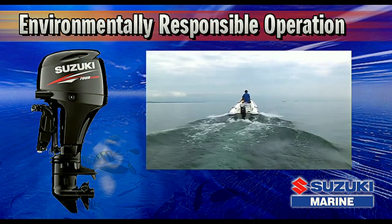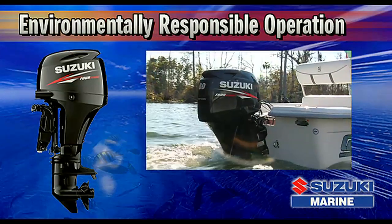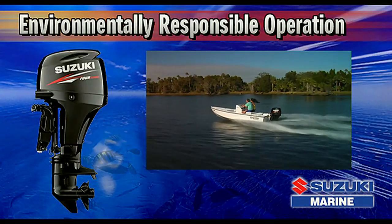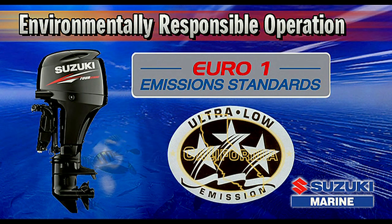The DF-60 also delivers environmentally responsible operation that meets both the U.S. Environmental Protection Agency's 2010 Exhaust Emissions Standards and Euro Emissions Standards set by the European Parliament and Council. It has also received a CARB three-star rating from the California Air Resources Board.